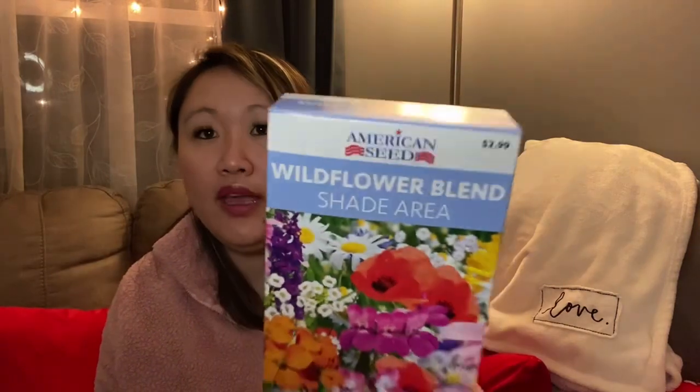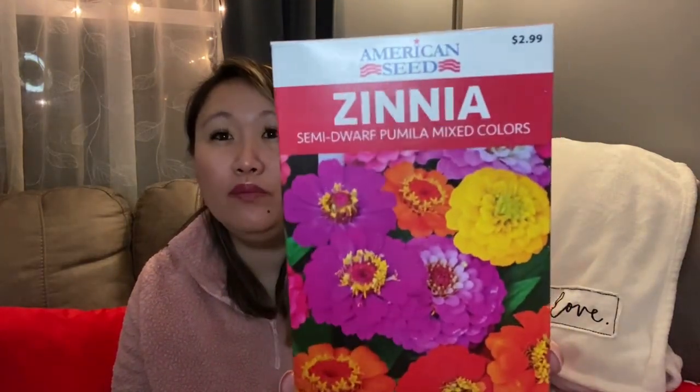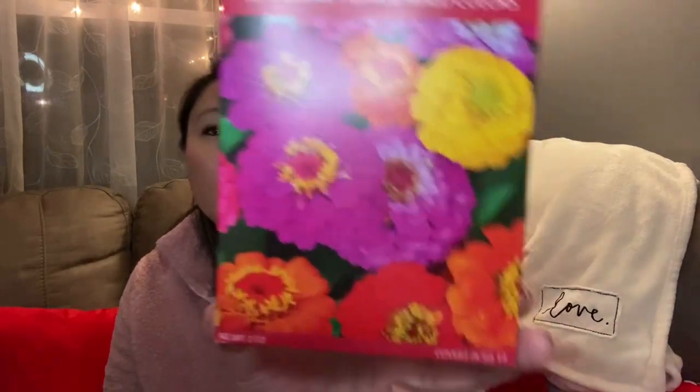I also picked up a couple of flower seed packets. The boxes actually say $2.99, so getting them at Dollar Tree for a dollar is a great deal. One is a wildflower blend for shade areas, and the other is a semi-dwarf pumila mixed colors. I've heard really good things about Dollar Tree seeds working well. I picked these up partly for a Valentine's Day basket — fingers crossed they work!